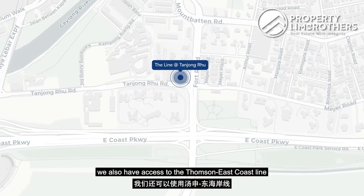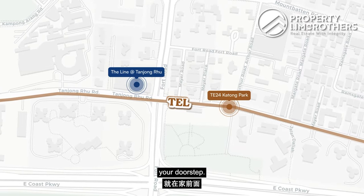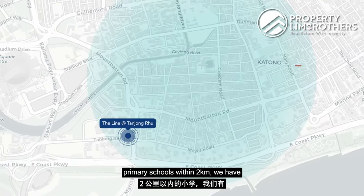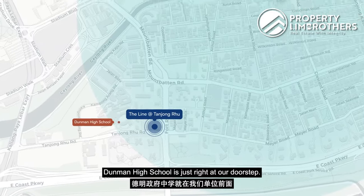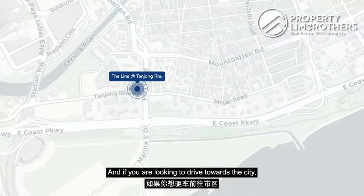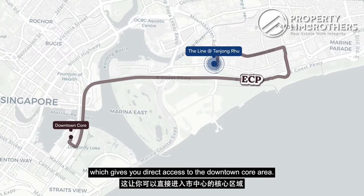For the immediate future, we also have access to the Thomson-East Coast Line with Katong Park MRT station just right at our doorstep. For parents who have kids and are looking for primary schools within 2km, we have Tanjong Katong Primary School and also Kong Hwa School. For kids going for secondary or tertiary education, Dunman High School is just right at our doorstep. And if you are looking to drive towards the city, you have easy accessibility to the ECP, which gives you direct access to the downtown core area.